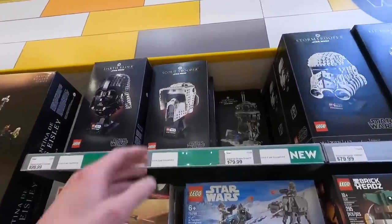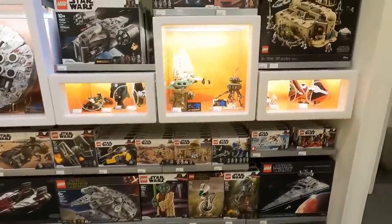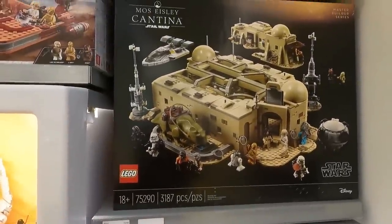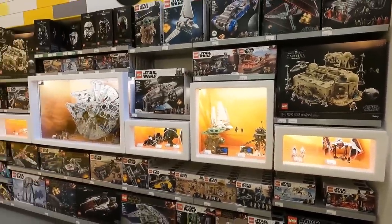There we go, keeping it nicely stocked. We're going to grab a Scout Trooper today — that's the Scout Trooper helmet and also the Probe Droid. And I'll get out of the way for other folks. Here in the Star Wars department, we got some other stuff on display such as the Mos Eisley Cantina. Infamous, isn't it? Don't see any UCS Millennium Falcons, however last time I was here I did see them.